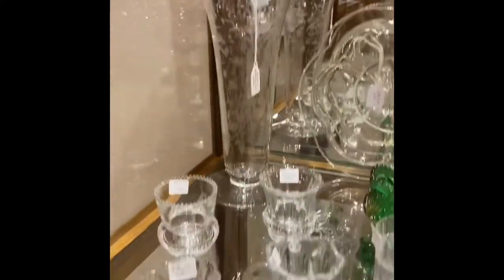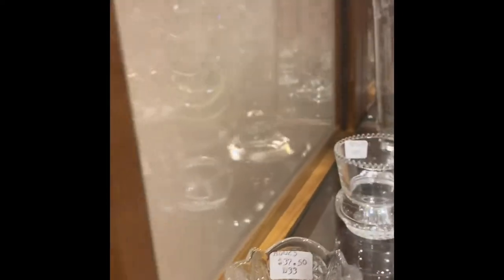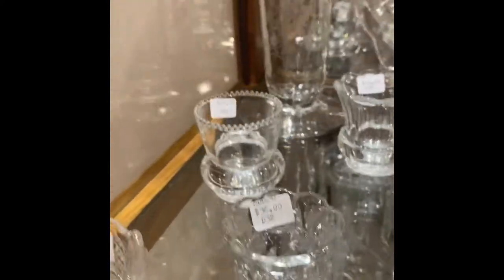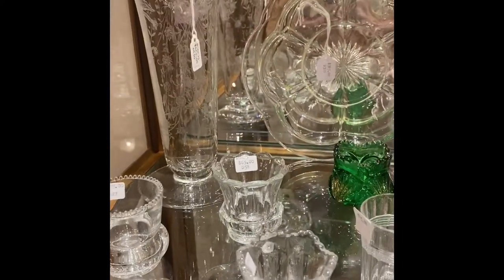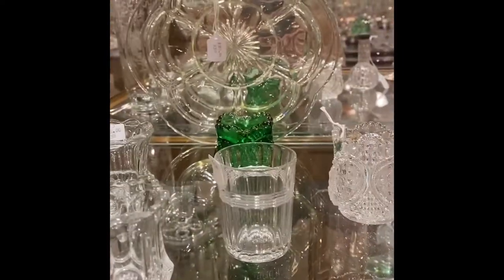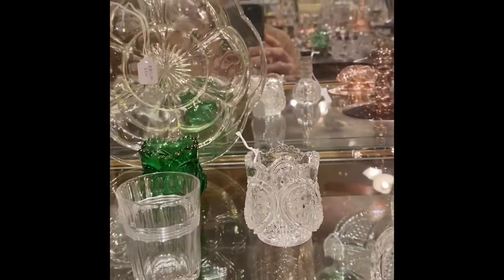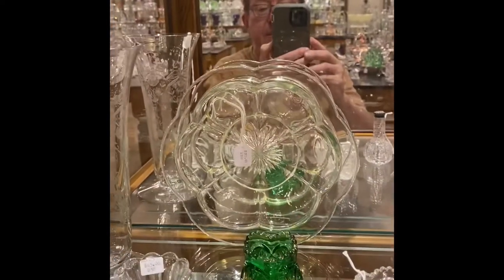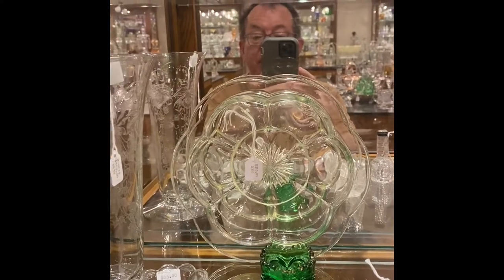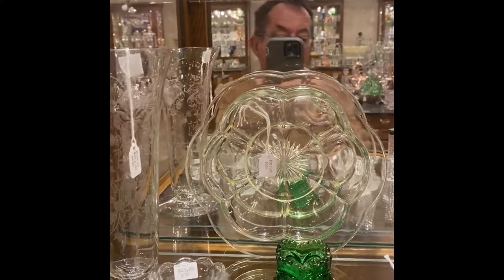Third shelf. We have several Toothpick Holders: a Fandango, Wolof Astoria, Plain Band, Continental in the back, Number 300 Peerless, Banded Flute, Fancy Loop, and Pineapple and Fan in Emerald Green. And behind the Pineapple and Fan in Emerald Green, we have a Scallop Flange Bowl in Canary.